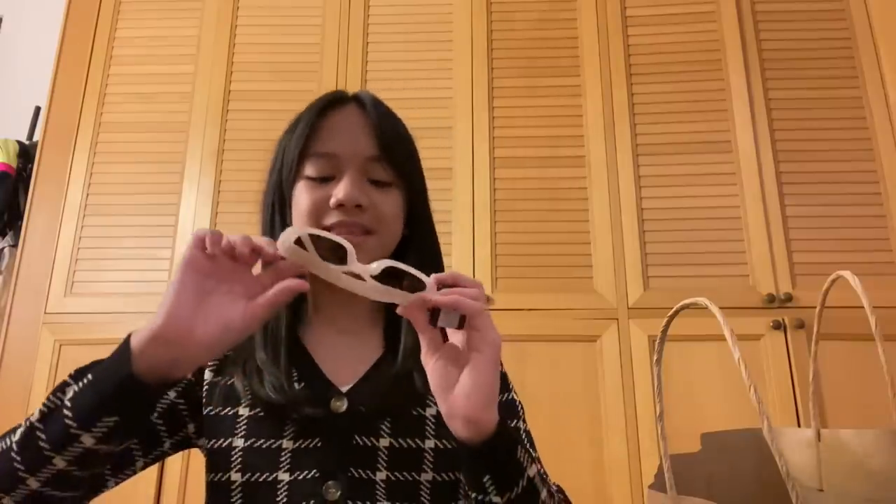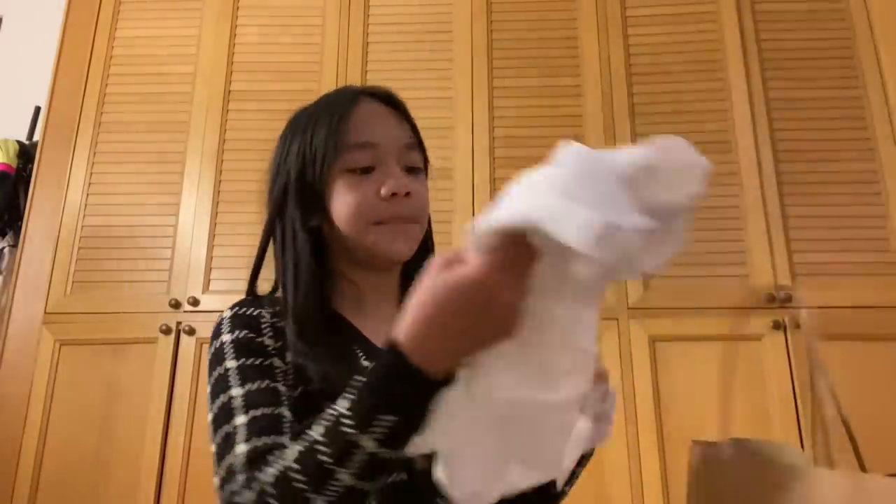The next thing I bought is these two pairs of glasses that are so cute. The first one I bought is these glasses — very cute. And then the second one is these square pinkish glasses. These match everything.